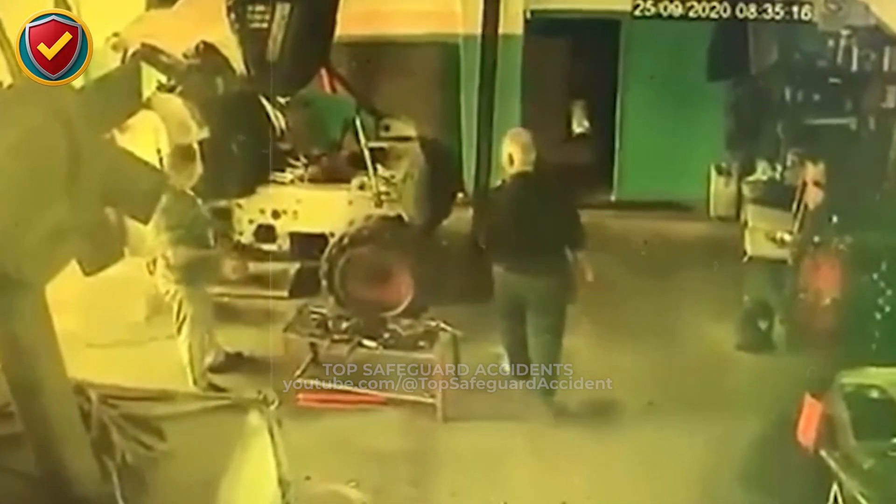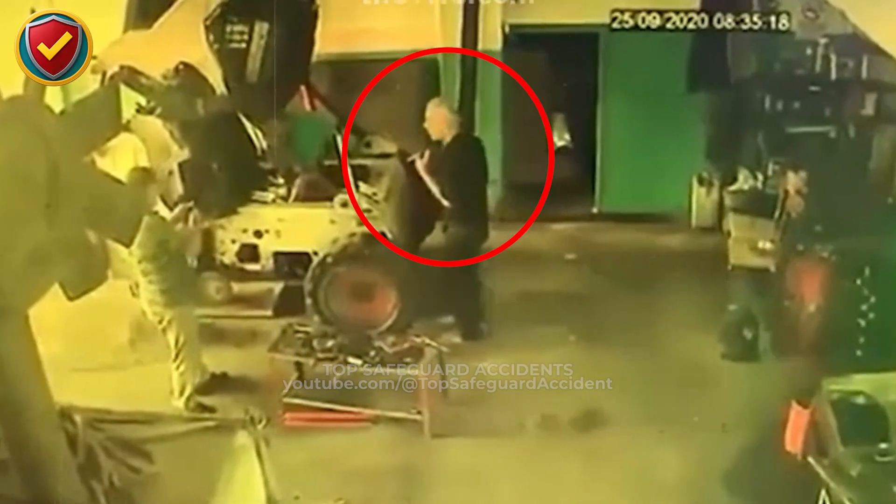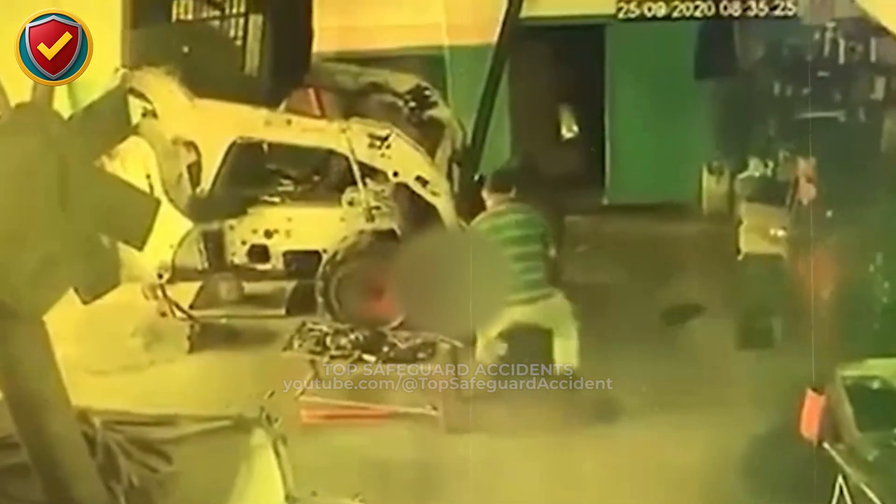Inside a cramped repair workshop filled with tools and clutter, a raised compact loader suddenly loses support and drops over the active work area below. Never lift or support heavy machines using improvised beams or unstable points. Use rated lifting equipment, solid supports, and controlled load paths before anyone works nearby.